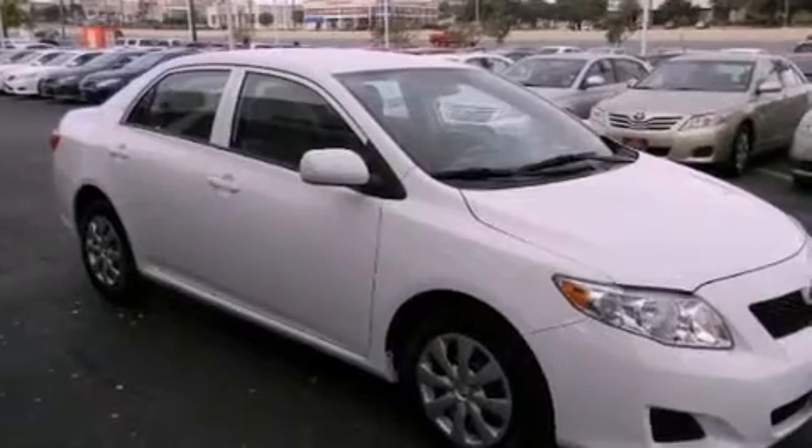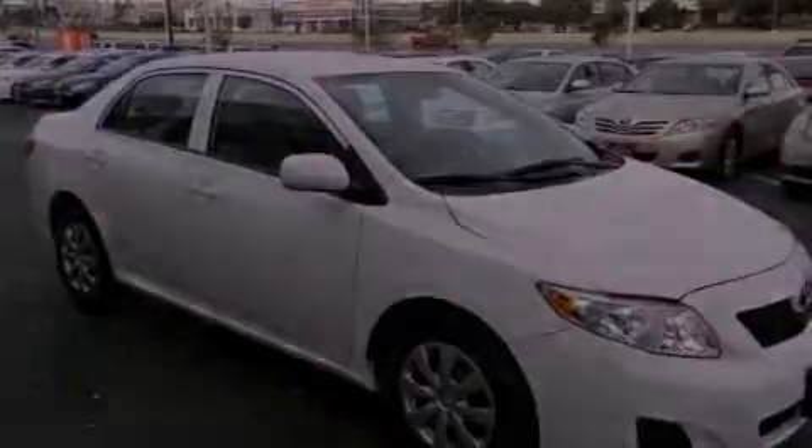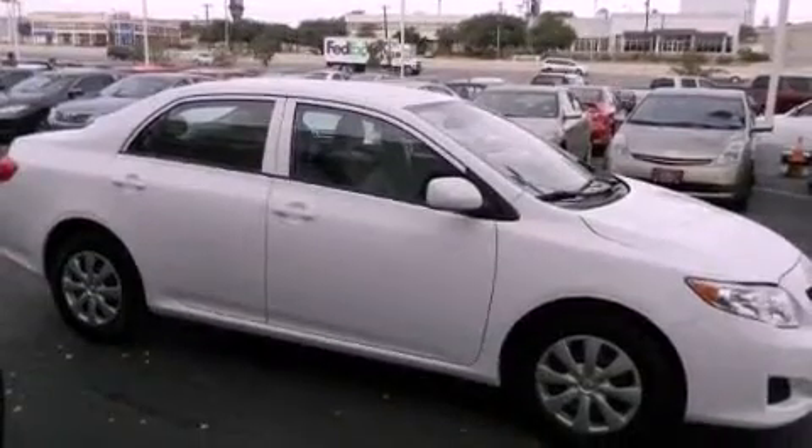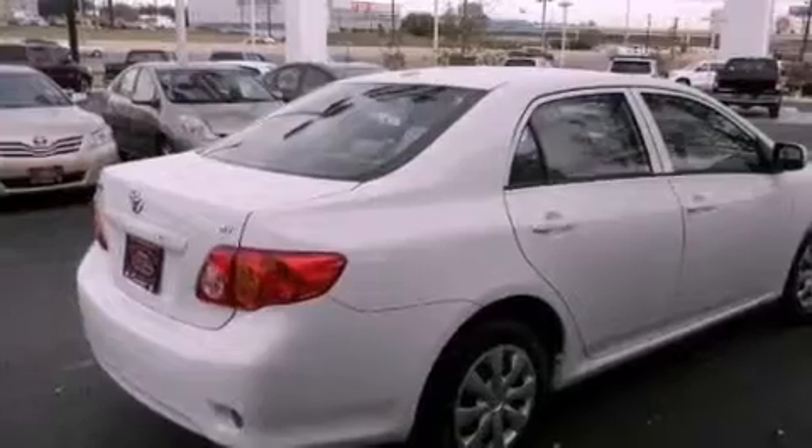Features include a low tire pressure indicator, traction control and stability control systems, a rear window defroster, a CD player, an engine immobilizer theft deterrent system, and a passenger-side vanity mirror.